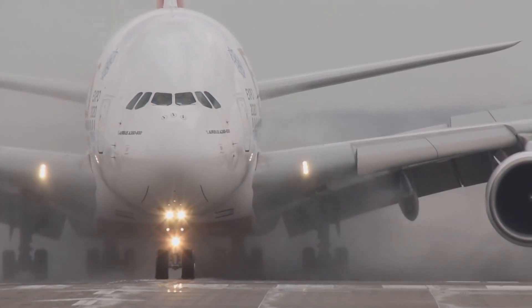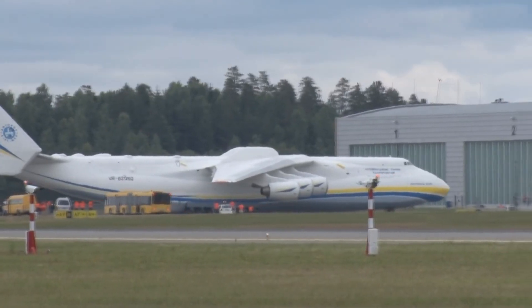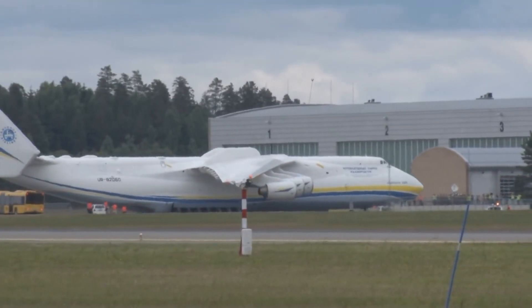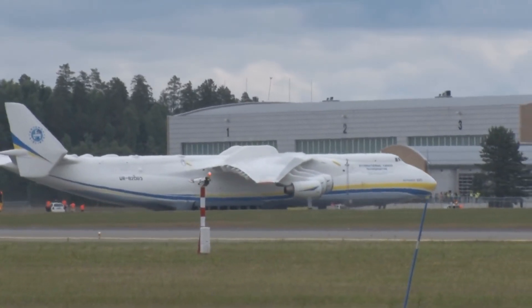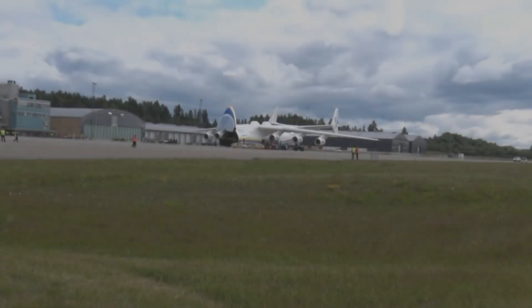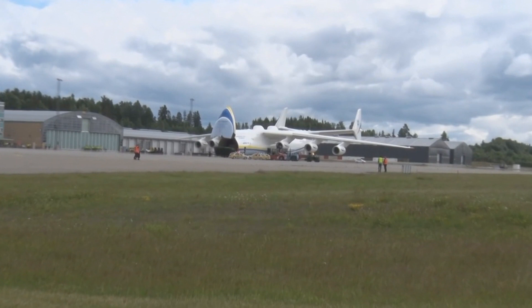The Airbus A380 has a cruise speed of 945 kilometers per hour or 511 knots. The AN-225 has a cruise speed of 800 kilometers per hour or 430 knots. Although these two aircraft were built for different purposes, since they're both the largest in their respective classes, this makes for a great comparison.